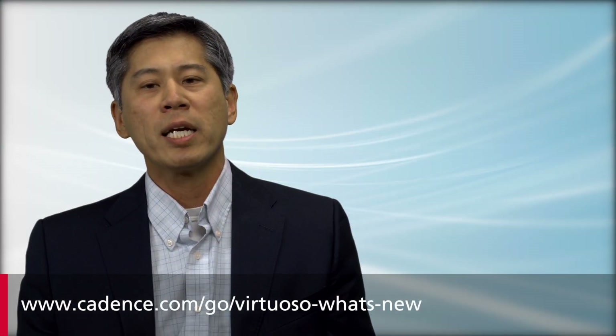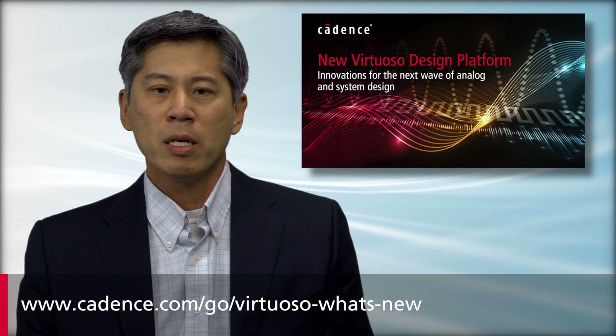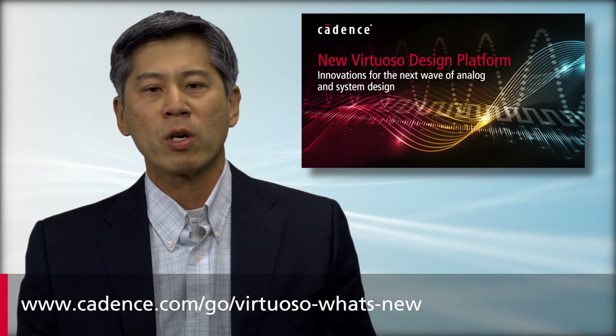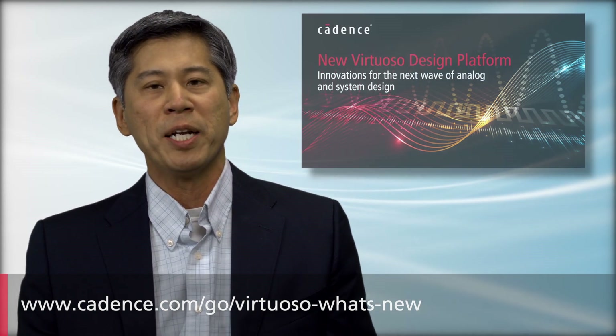Go ahead and take a test drive of the new Virtuoso platform. Whether you are looking for advances in system design, more automation and productivity for custom design, or more robust verification, I'm confident you'll find it here.